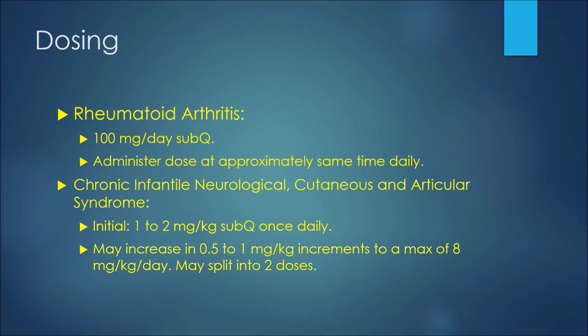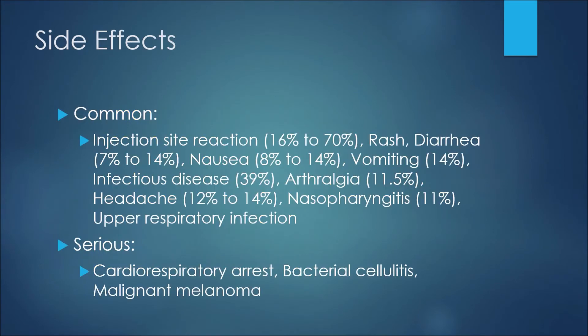For patients using this medication for chronic infantile neurological cutaneous and articular syndrome, we may see an initial dose of one to two milligrams per kilogram given subcutaneously once daily. The patient would have the option to increase in increments of 0.5 to one milligram per kilogram up to a maximum of eight milligrams per kilogram per day, with the option to split this into two doses if needed.